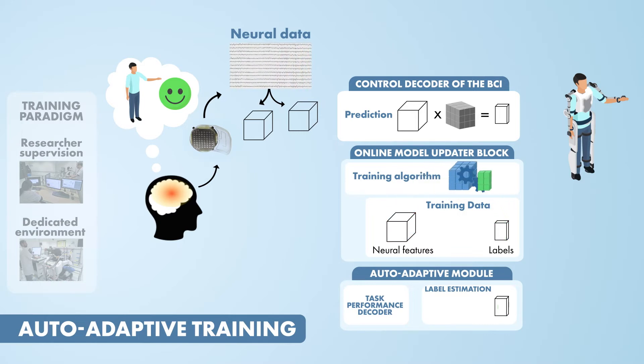Continuous monitoring is different from time-locked task performance monitoring, such as error-related potentials, as it can be used for the training and adaptation of complex motor BCIs during self-directed use.